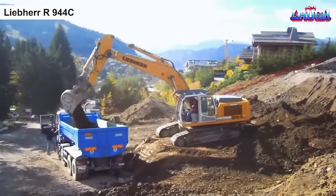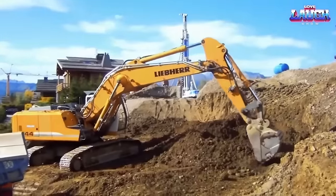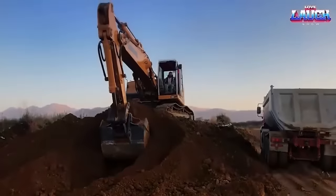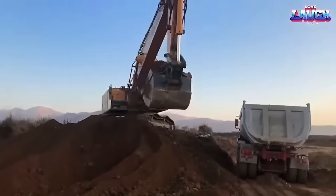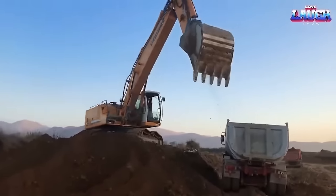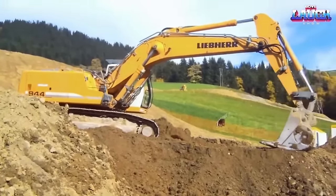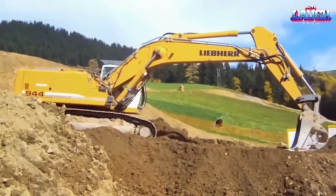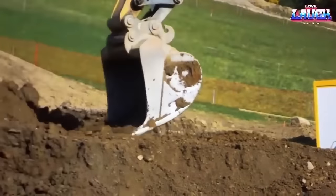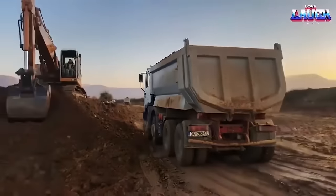The Liebherr R944C is a hydraulic excavator designed for heavy-duty construction and mining operations. It is equipped with a powerful engine and a robust hydraulic system that delivers high performance and precision. The machine's advanced technology and ergonomic design make it easy and comfortable to operate, reducing operator fatigue and improving productivity. The R944C is also equipped with various safety features, such as the Liebherr Active Personnel Detection System, which helps prevent accidents and ensures the safety of both the operator and other workers on the job site.